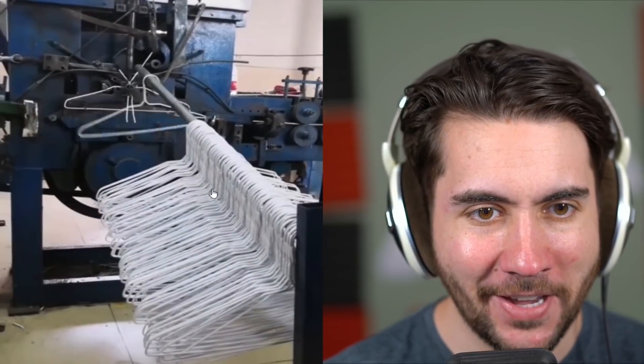How clothes are made — oh, clothes hangers. I was like wait a minute, what? Look at all the machinery. Can you imagine getting your finger caught in that thing? That would tear it up.